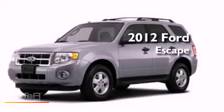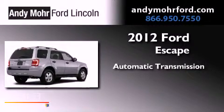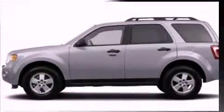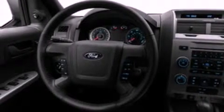This is a brand new 2012 Ford Escape. This vehicle has seating for two adults and a 3.0 liter V6. Its top features include a multi-link rear suspension and a tire pressure monitoring system.